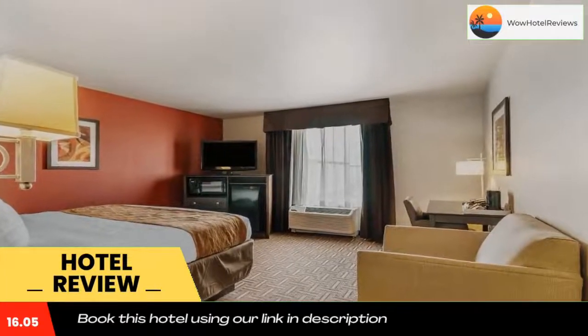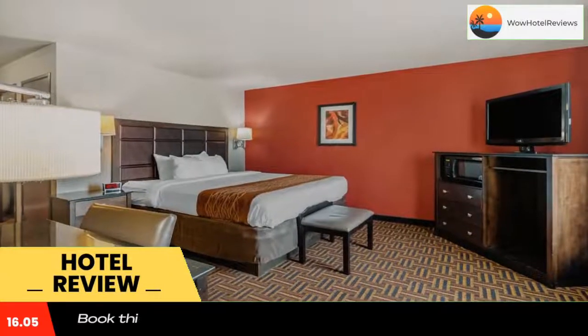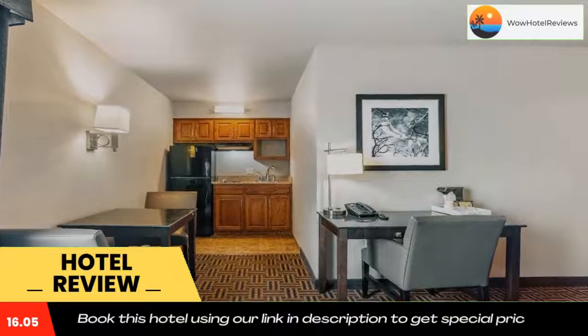There is a fitness center and a business center to accommodate guest needs. Minot State University is four miles away. Minot International Airport can be reached in a 19-minute drive. Use our link in the description to get a special discount on this hotel. Don't forget to like and subscribe to our channel.